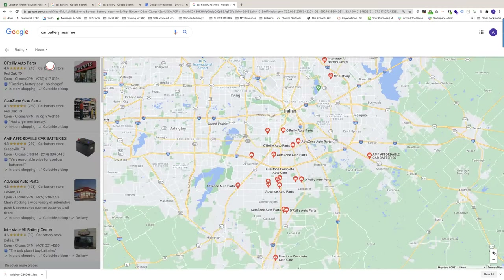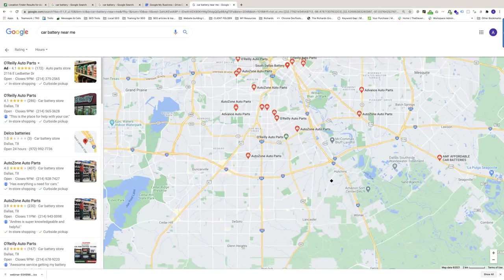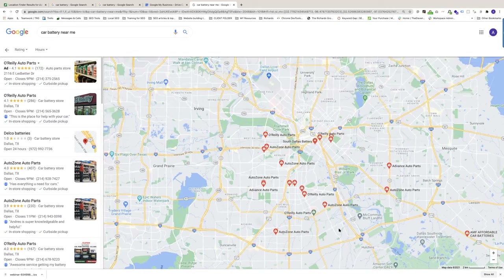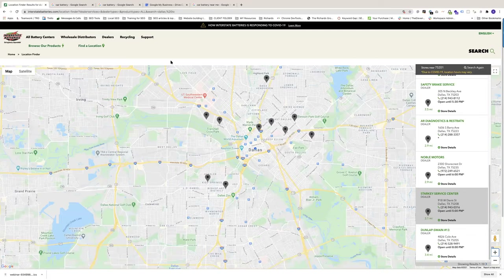Consumers are going to go right to the map pack and view who is available and closest to their location. Google determines that based on your cell phone signal. However, most of you will notice that the majority of the results are dominated by AutoZone or O'Reilly or basically parts dealers. For the general public, they prefer to have the battery installed — yet it almost seems like AutoZone has a monopoly over the visibility of places where you can buy a battery.